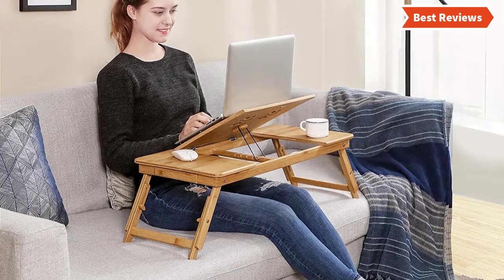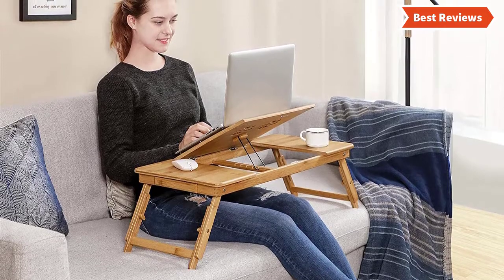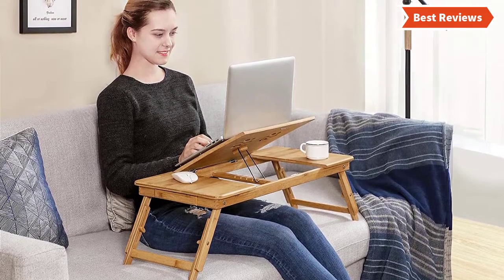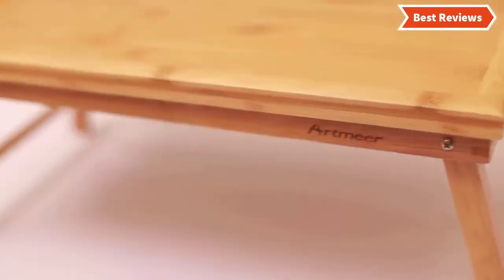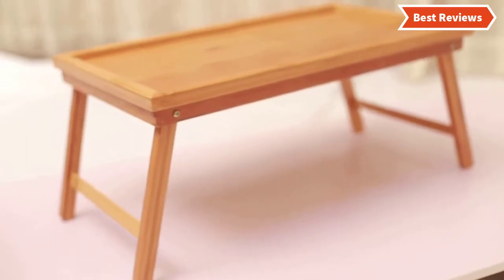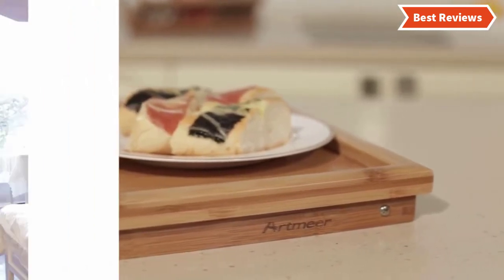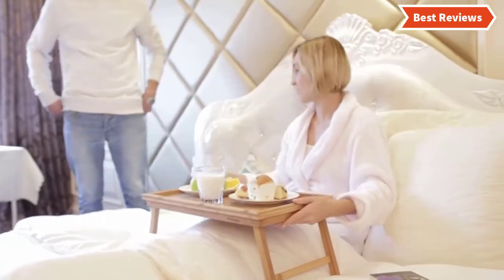Choosing the best bed tray can be difficult as there are a lot of them in the market. In this video we are going to show you the top 5 bed trays in the marketplace. We have selected them based on their quality, performance, and price — we've done sufficient research to find out the best options. If you are trying to find out which bed tray is the best, this is the video for you. Stay with the video till the end and make your decision on which one will be suitable for you.